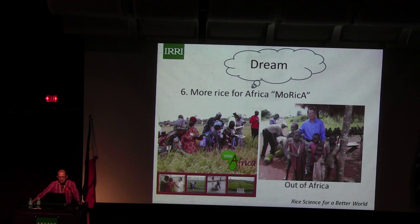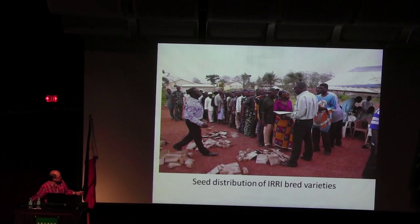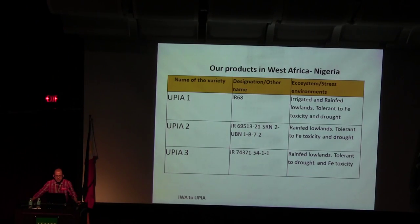In Africa, we were able to be productive and develop some elite lines from IRRI that farmers were adopting. In 2013, we released varieties that I'm very proud of: UPIA-1, UPIA-3, and UPIA-2. These are for irrigated and rainfed lowland conditions, tolerant to iron toxicity and drought.